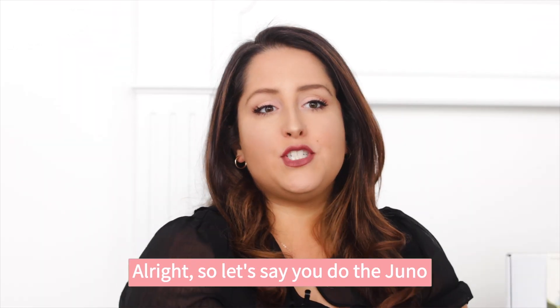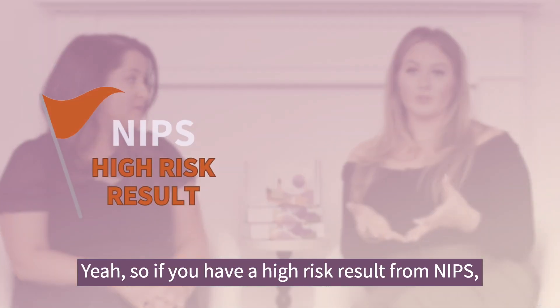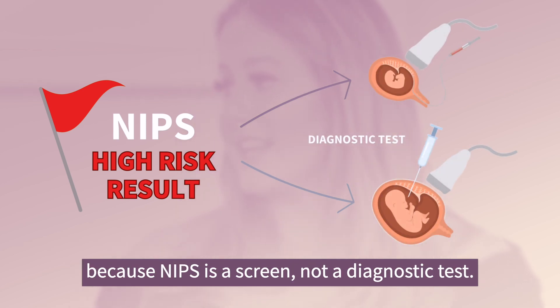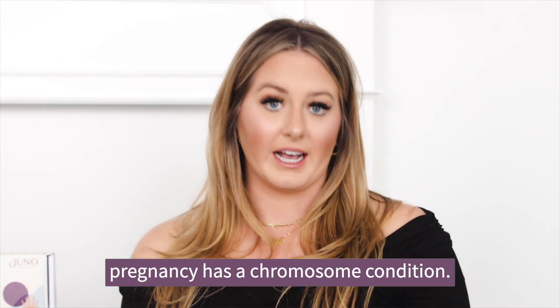If you do the Juno Hazel test and it comes back as high-risk, what are the next steps? If you have a high-risk result from NIPS, it's time to consider diagnostic testing, because NIPS is a screen, not a diagnostic test. Diagnostic testing can confirm if a pregnancy has a chromosome condition.